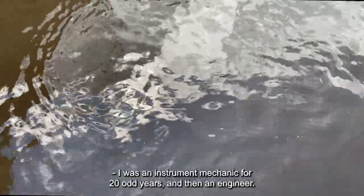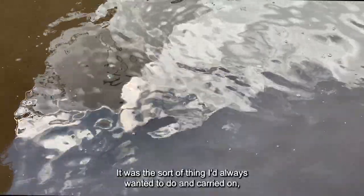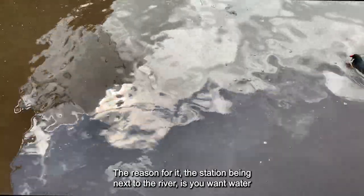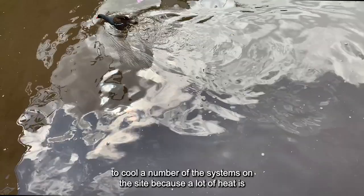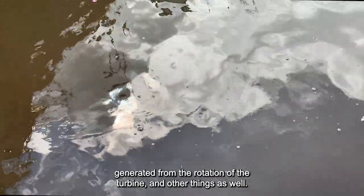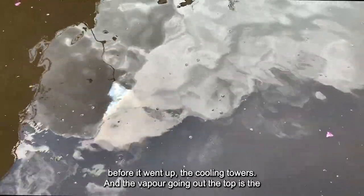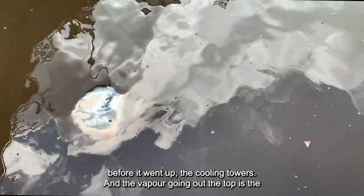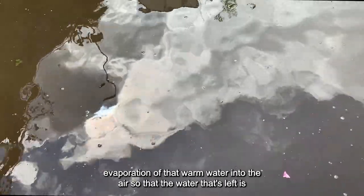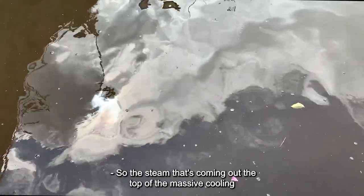I was an instrument mechanic for 20 odd years and then an engineer. It was the sort of thing I'd always wanted to do and I carried on until the station shut. The reason for the station being next to the river is you need water to cool a number of the systems on site, because a lot of heat is generated from the rotation of the turbine and other things. Water gets pumped through the system and a heat exchanger removes that heat before it goes up the cooling towers. The vapour coming out the top is the evaporation of that warm water into the air so that the water left is cooler. So the steam coming out the top of the massive cooling towers is water from the Trent.